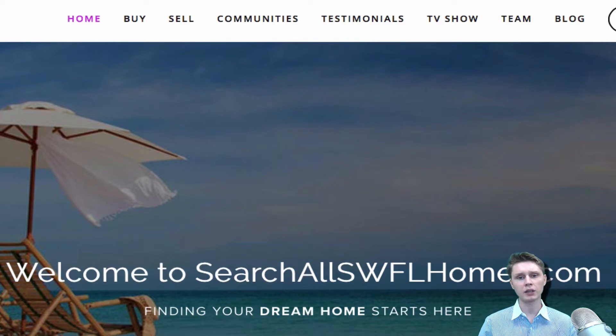But our new tool that we're bringing to you online is free, of course, and it's quick, it's easy to use, and it allows you to do it all in the comfort of your own home.